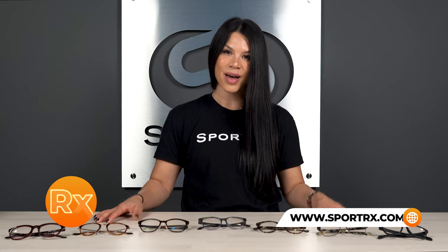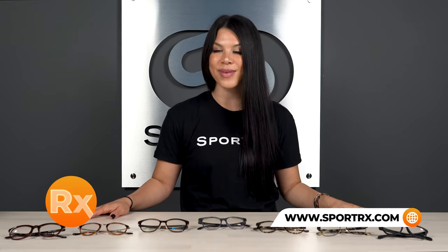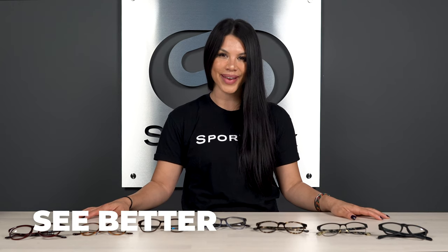What prescription glasses will do is help correct that mismatch in curvature so that you can get the optical clarity that you need. All of these frames are available in prescription at sportrx.com and they are covered by our see better guarantee.